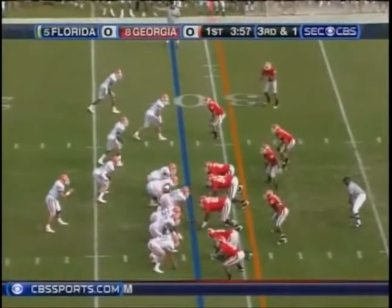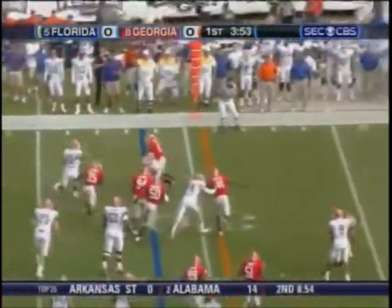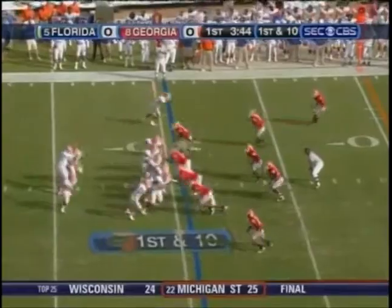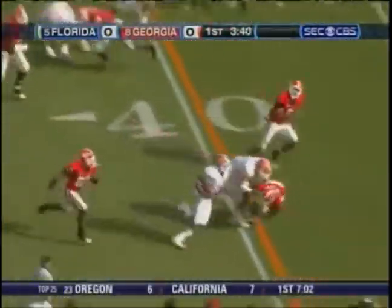Harvin in motion left on third down and one. Tebow being chased — that's going to be close. Timeout, both teams now with two timeouts remaining. And they'll run the sweep — Percy Harvin comes right.